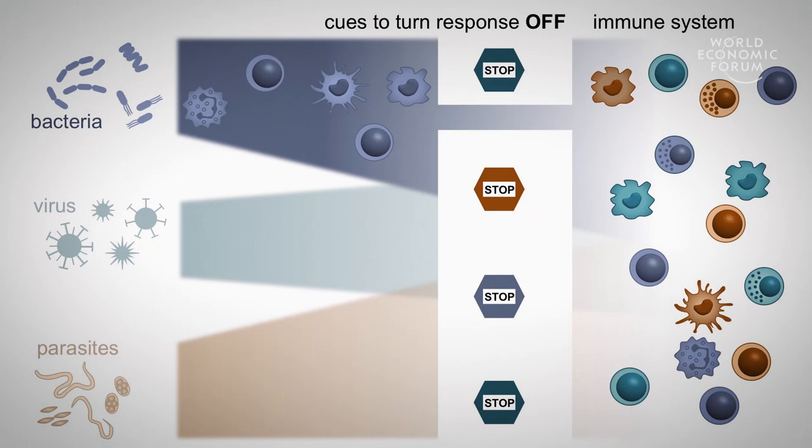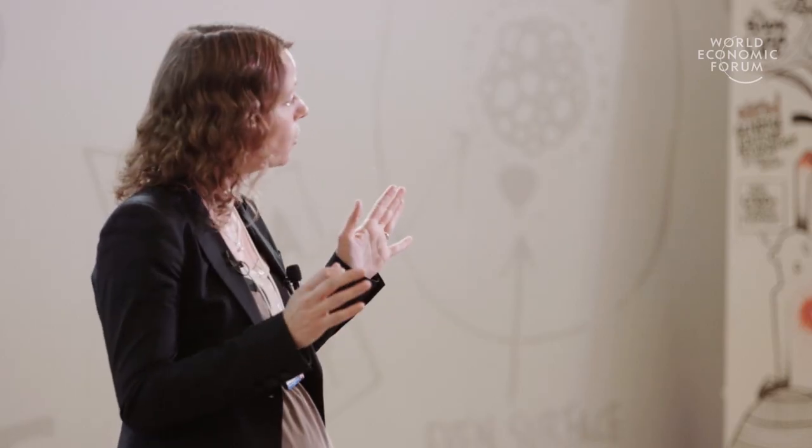Luckily enough there are not just 'on' signals that drive the immune response, but also 'off' signals that help focus the immune response in the right type of direction. And we want to exploit these off signals to guide everything we have in the immune system towards fighting the bacteria.